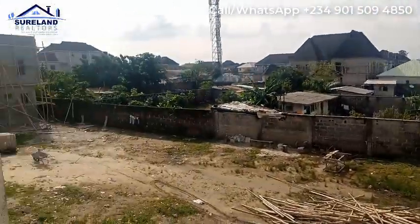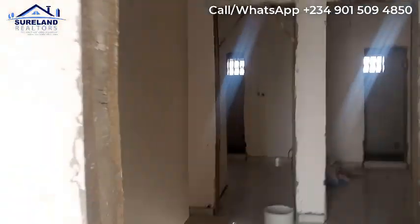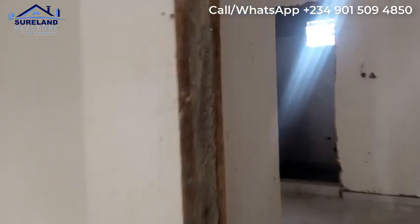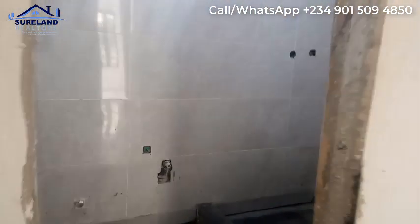Here is the veranda overlooking the estate. Now let's look at the last room that makes it a four-bedroom. This is the last room — very beautiful and very spacious. This particular property is selling fast, so what are you still waiting for?